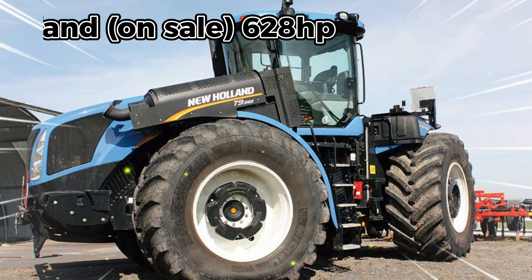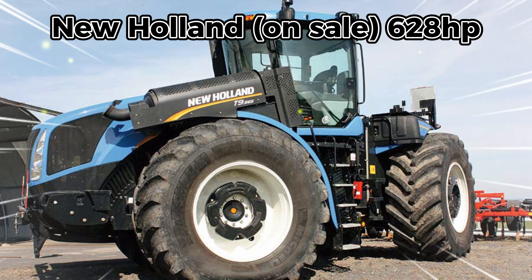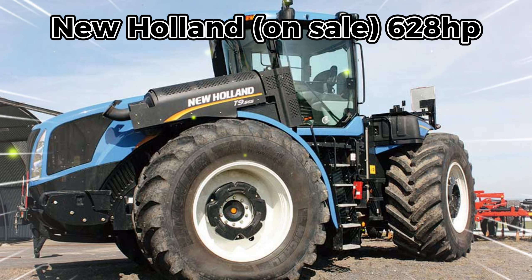The tenth is New Holland, on sale at 628 horsepower. Rated outputs for the latest versions of New Holland's T9 series are up to 628 horsepower, and the maximum output is 692 horsepower using Fiat powertrain engines. The 16-forward to 8-reverse power shift transmission allows the operator to use ground speed management to achieve a CVT-like performance.